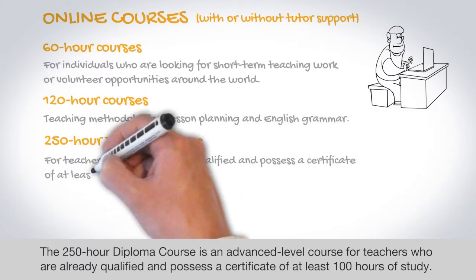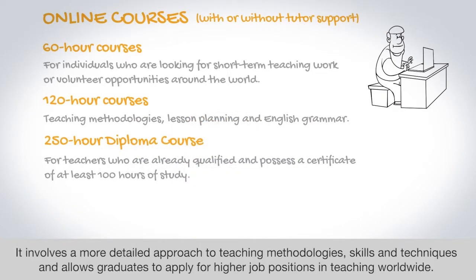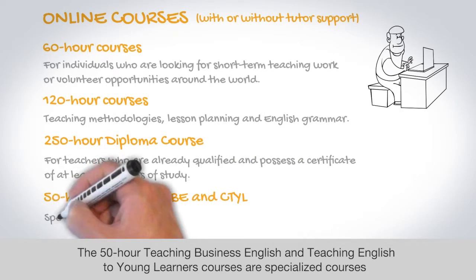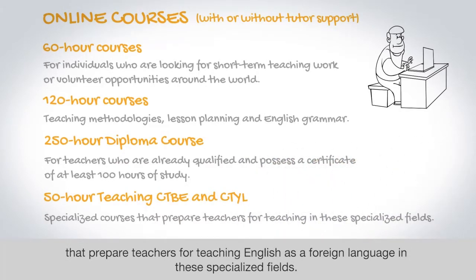The 250-hour Diploma course is an advanced level course for teachers who are already qualified and possess a certificate of at least 100 hours of study. It involves a more detailed approach to teaching methodologies, skills, and techniques, and allows graduates to apply for higher job positions in teaching worldwide. The 50-hour Teaching Business English and Teaching English to Young Learners courses are specialized courses that prepare teachers for teaching English as a foreign language in these specialized fields.